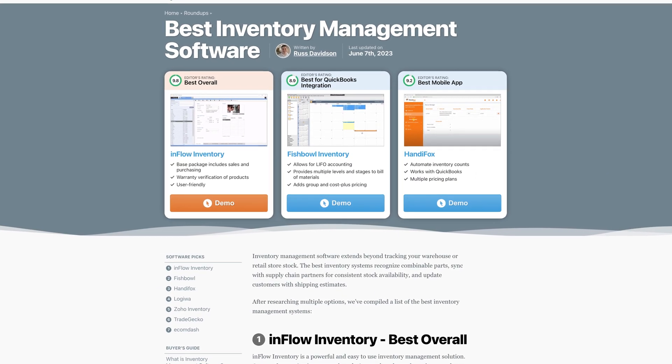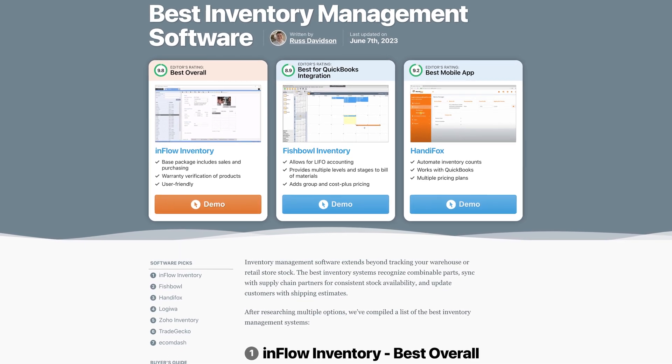Hey everyone, this is Jeff Budiak with Software Connect, your trusted partner for software reviews, research, and recommendations. You'll find more inventory management software reviews on our Roundup page — check the link in the description for more.